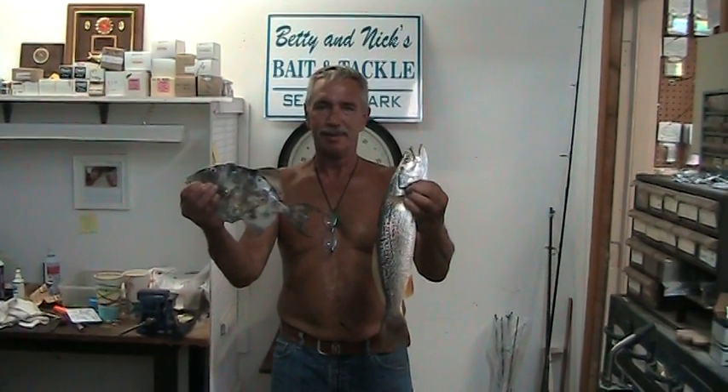How you doing? It's August 31st, 2012. This is John from Betty Nix Bait and Tackle, Seaside Park, New Jersey and BettyNix.com. We don't get too many summertime weigh-ins, but this is a real nice one.